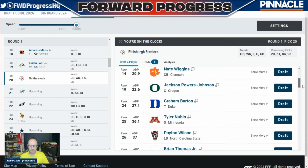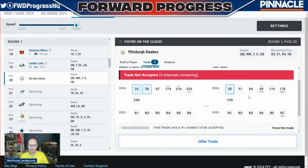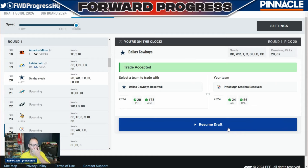I want to explore the trade options here for Pittsburgh. The Cowboys are willing to move up, and we'd only be moving down to 24 where we'd still have options available. So let's go 20 to 24 and try to get the 56 from the Cowboys. There's a 9% chance — we'll offer that trade. They reject it, so we'll sweeten the deal and throw in something like 178. And there we go. We're giving up a late round pick, we get the 56, which will really help in terms of depth, and we drop four spots.